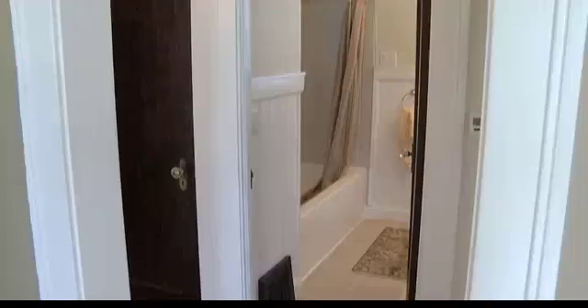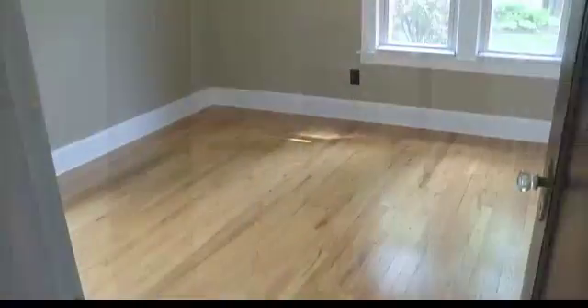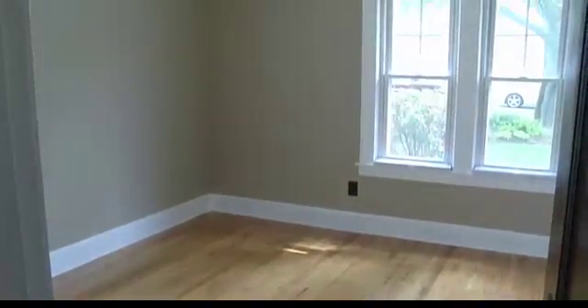Very much so. So as we come in this way, we'll go to the bedrooms over here. There are two bedrooms downstairs, which gives it a lot of versatility for what you can use these for. Nice sized rooms. Again, neutral.